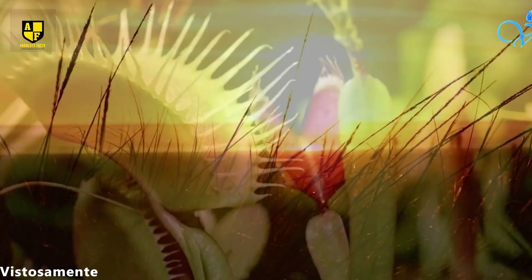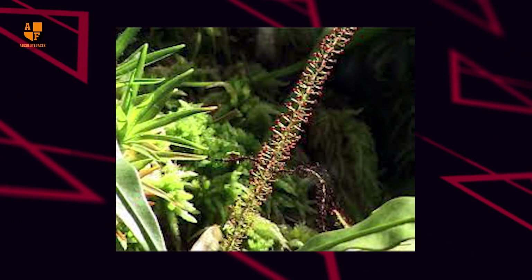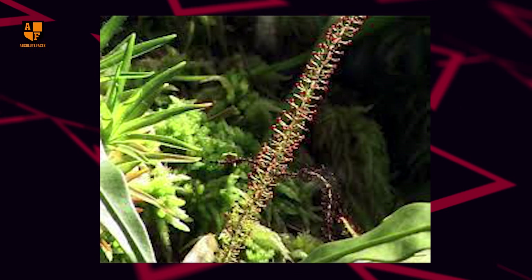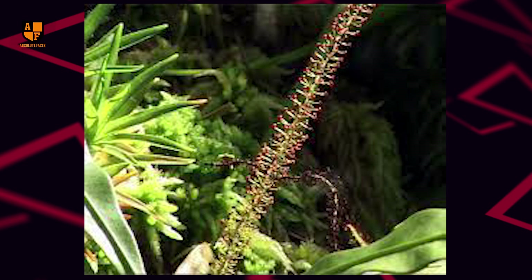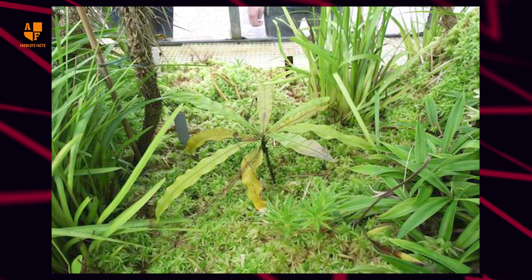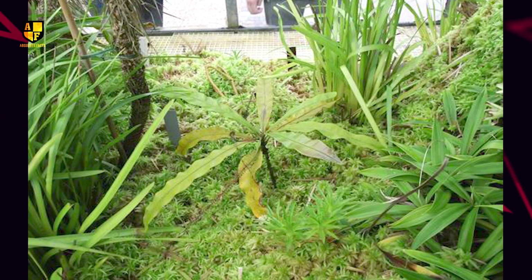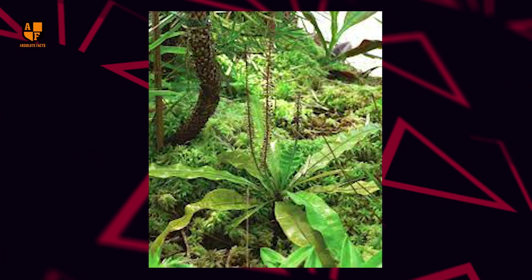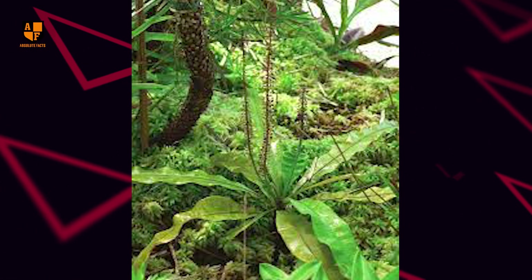Subsequently, the plant absorbs nutrients from the captured prey, supplementing its diet in nutrient-poor environments. It's noteworthy that this carnivorous behavior is specific to the pre-flowering stage of Triphyophyllum peltatum. After the flowering stage, the plant undergoes a significant transformation, transitioning into a non-carnivorous climbing vine-like form. This dual nature, with both carnivorous and non-carnivorous stages, adds to the plant's intrigue and sets it apart as a unique specimen in the world of botanical wonder.